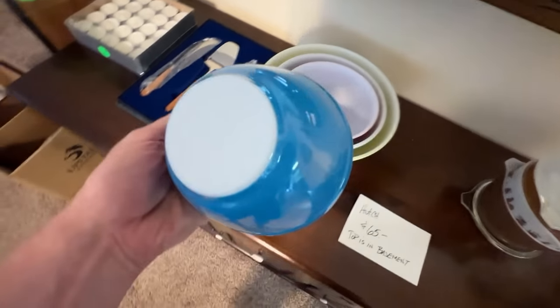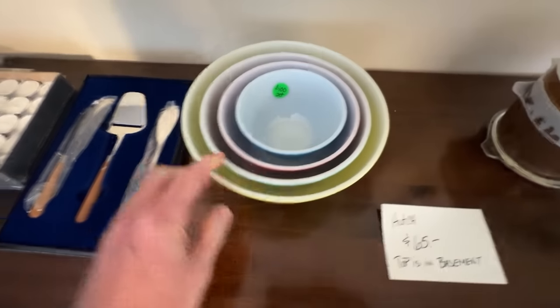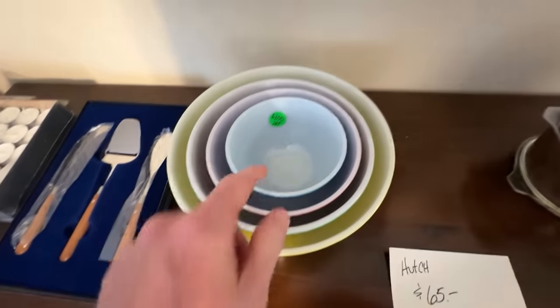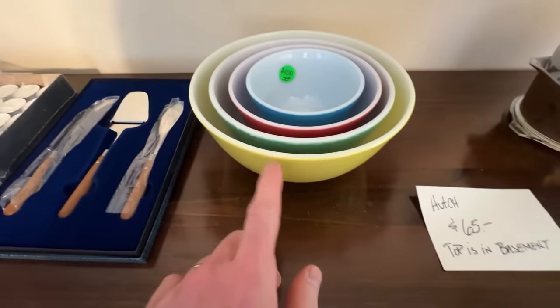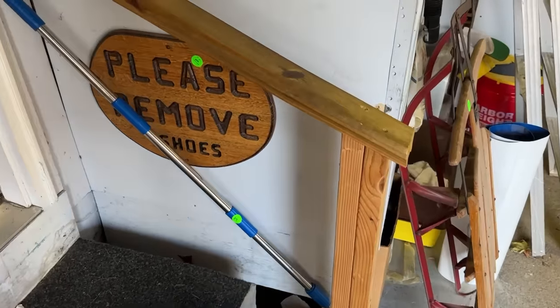Here are the Pyrex nesting bowls in different colors, in good condition, but priced at $100 right now. That's something I do look for and you've seen me pick up before, but I'm going to leave them here at that price.